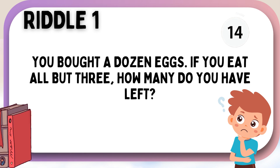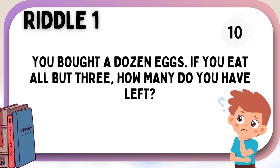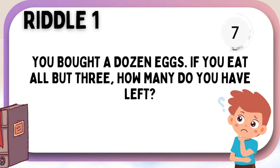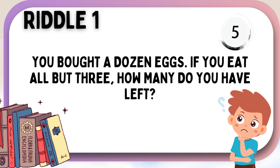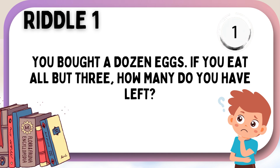You bought a dozen eggs. If you eat all but three, how many do you have left? Three!